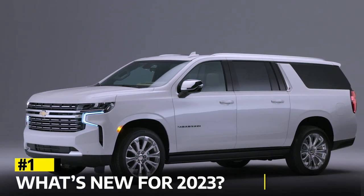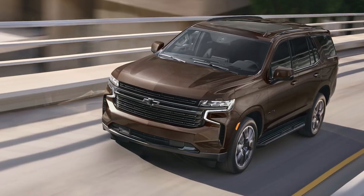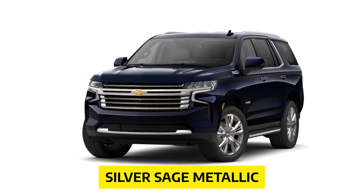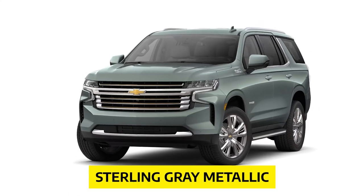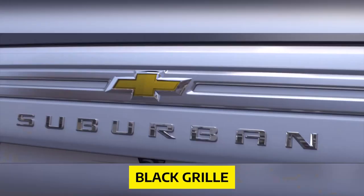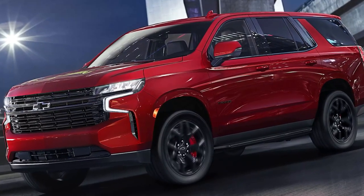So, what's new for 2023? Chevy has introduced three exciting paint options: Silver Sage Metallic, Sterling Gray Metallic, and Radiant Red Tint Coat. And if you're looking to make a statement, you can now opt for a black grille that flaunts the brand name in all caps letters instead of the traditional bowtie logo.